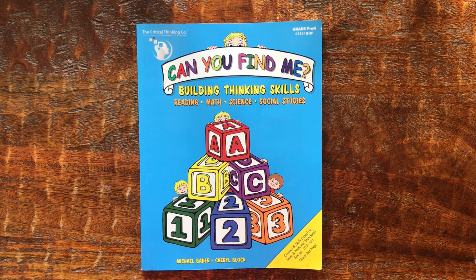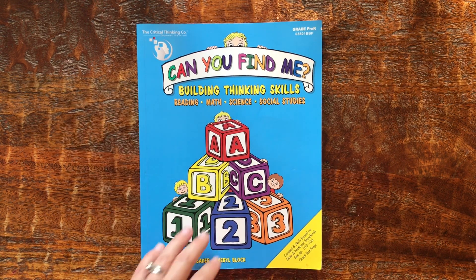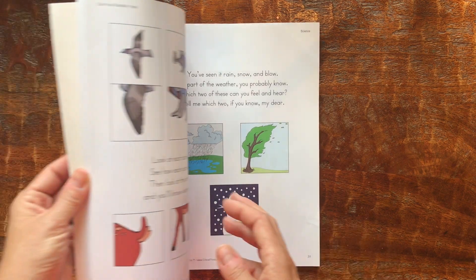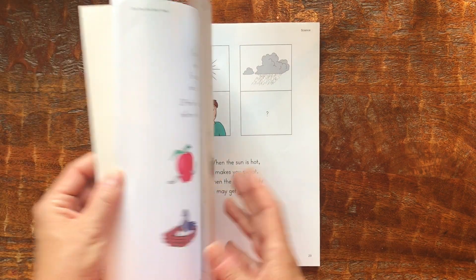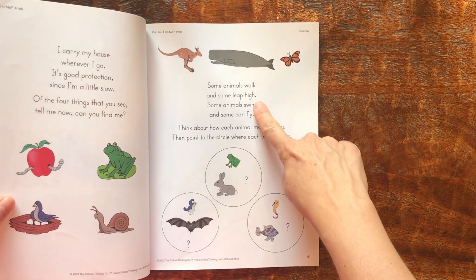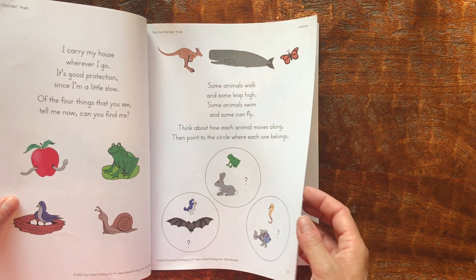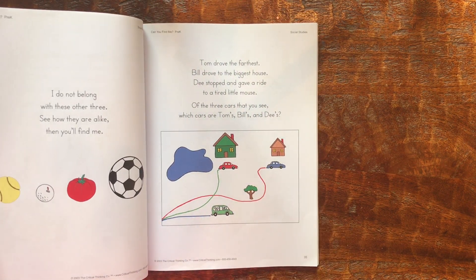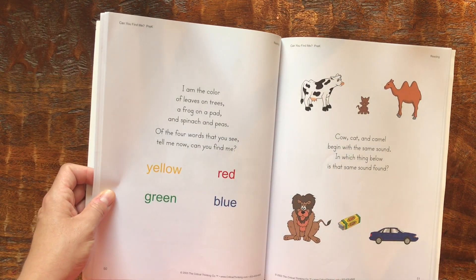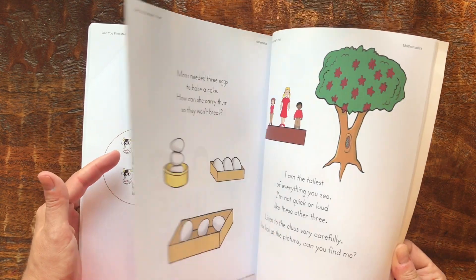I'm going to start with what I did with my daughter last year — she was pre-K four. What we started with were these Can You Find Me books from the Critical Thinking Company, grade pre-K. For all of my logic books I work with them because they cannot read yet, so this is definitely not something I give them to work on independently. These are great because you have fun logic puzzles, like some animals walk and some leap high — think about each animal and point to the circle where each one belongs. There are also little word problems about who drove the furthest, which car goes to which person, and it includes a bit of reading and colors. We went all the way through this, doing a front and back page a day, and she just loved it.